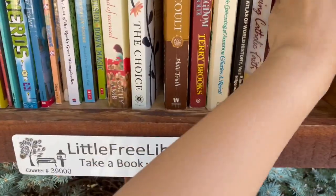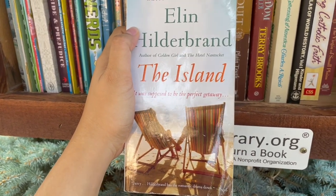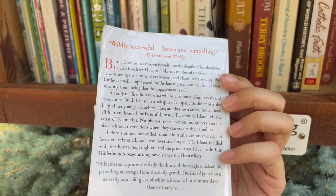I'm looking through this one and I don't find anything at first, but then I pull out this Elin — oh my gosh, I don't know how to pronounce her first name. I thought I did but I don't.